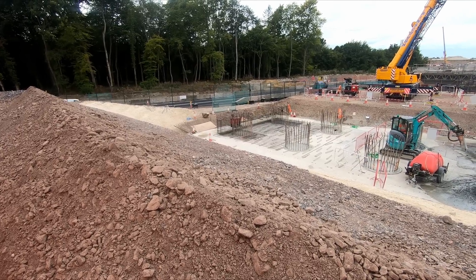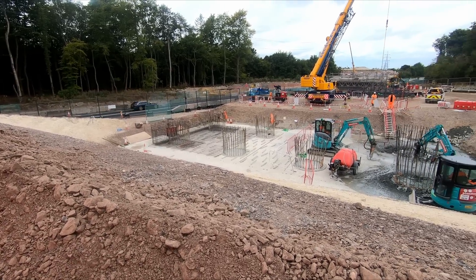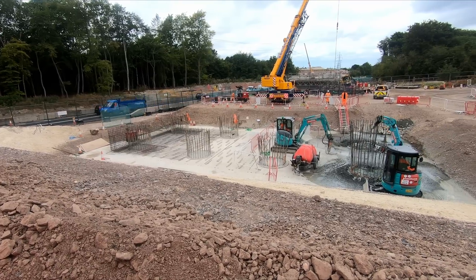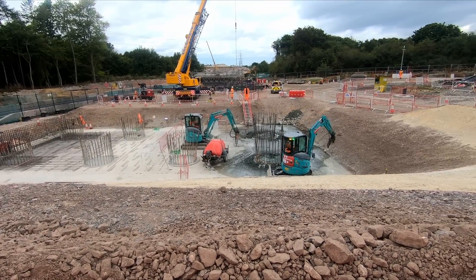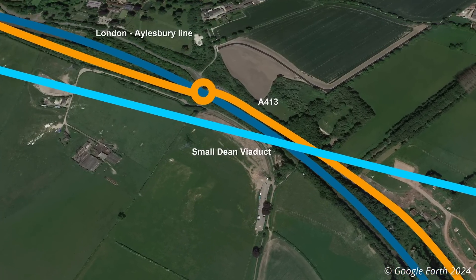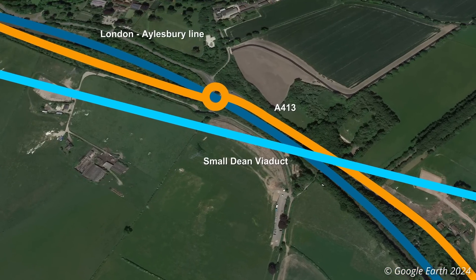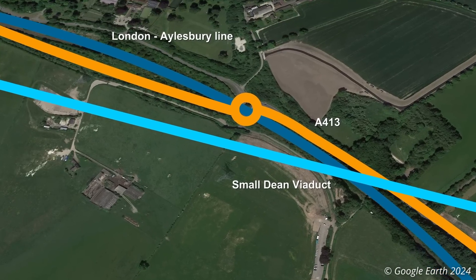There are two reasons for this. First, there is more space close to the southern abutment for the Small Dean viaduct to be assembled in one go, whereas space was at a premium for the Wendover viaduct. The Small Dean viaduct must also cross the A413 and the Aylesbury line, so it would be best if the bridge was pushed into place using a single bridge slide.